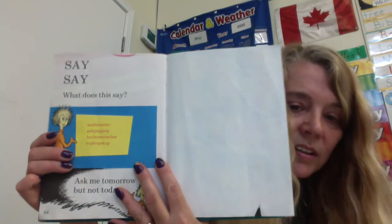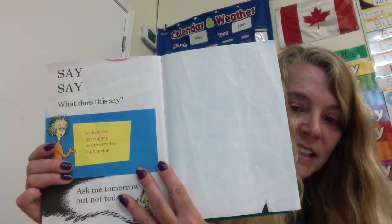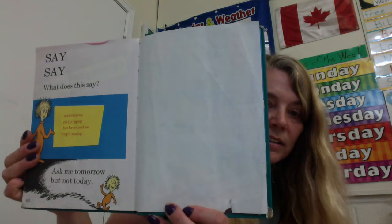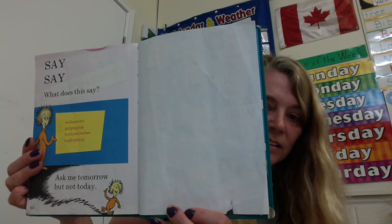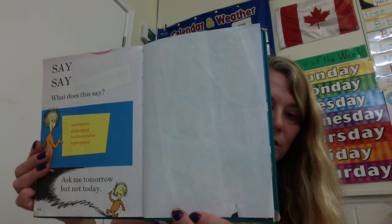Say, say. What does this say? There's some little letters there. See, he, me, we. Pat, pup, pop. He, three, tree, tea. And top, hop, stop. Those words rhyme, don't they? But this guy says ask me tomorrow but not today.